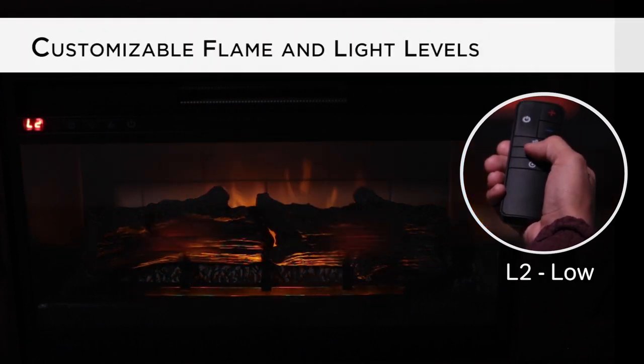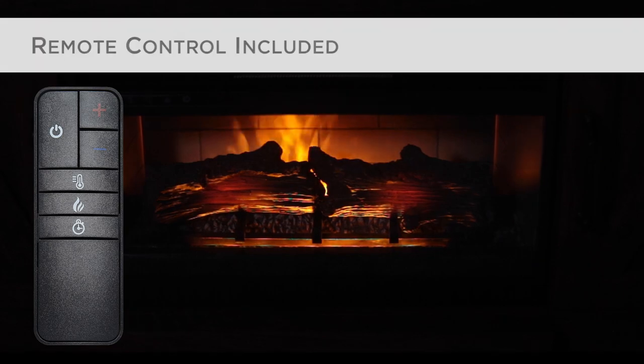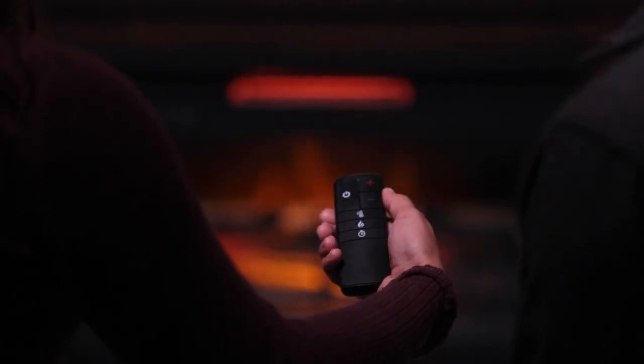Customize the flame and light levels to suit your mood, and then set the timer to shut the unit off when you're ready. Use the included remote control and control all the functions from the comfort of your favorite chair.